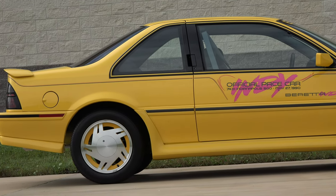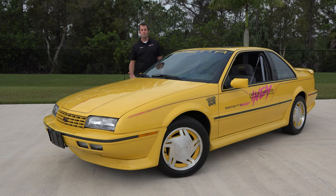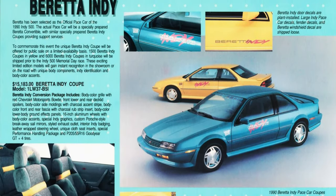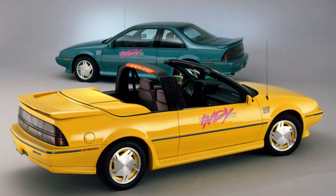For 1990, they had nine different colors, as well as two different Indianapolis 500 pace car colors. The more common of the two was a turquoise — they sold about 3,100 of those — and the less common option was this yellow one here, with just over 1,500 sold.